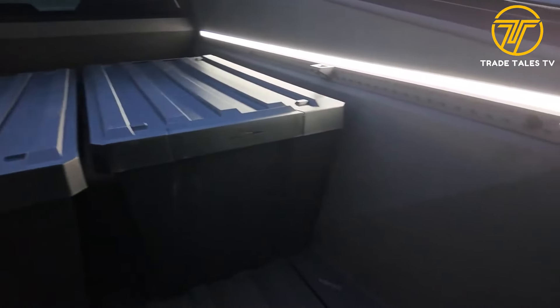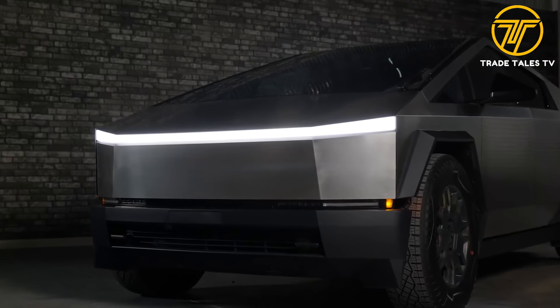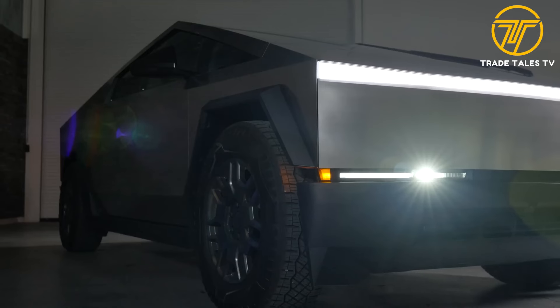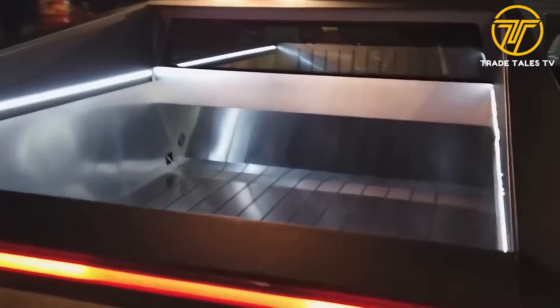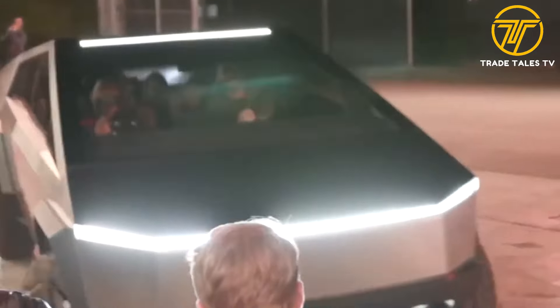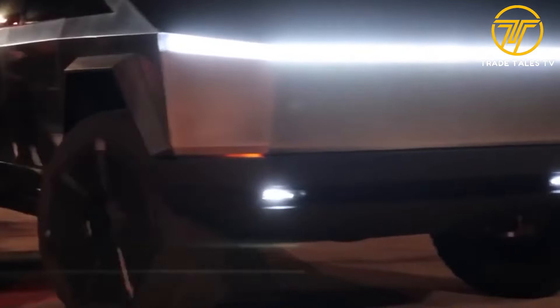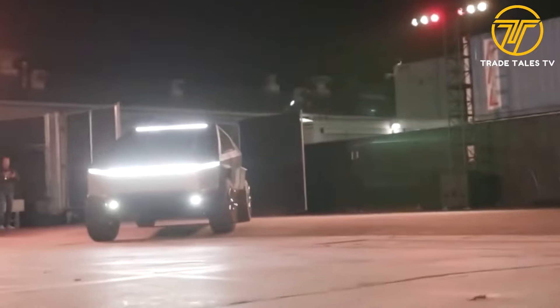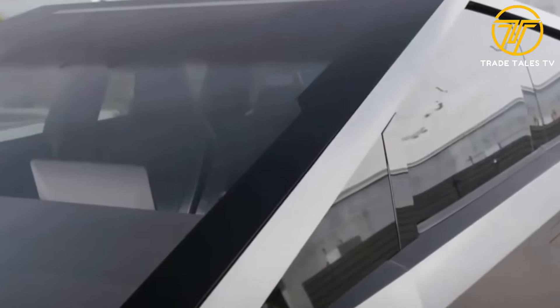Number six: RGB lighting in the cabin. With customizable RGB lighting, you can set the mood to match any occasion or personal preference. Tesla has designed the lighting system to seamlessly integrate with the overall interior design, adding a touch of sophistication and modernity. The soft glow of the RGB lighting enhances the aesthetic of the Cybertruck, and also provides functional illumination, making it easier to navigate the cabin and find controls even in low-light conditions.